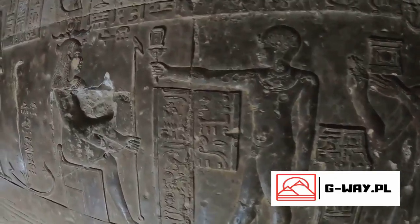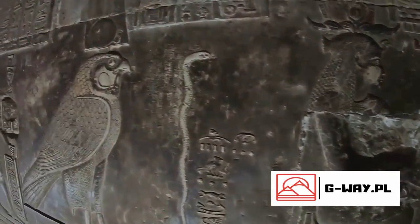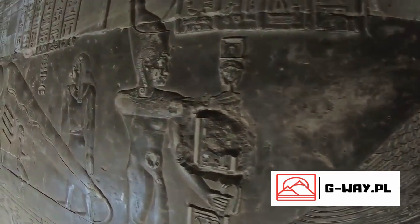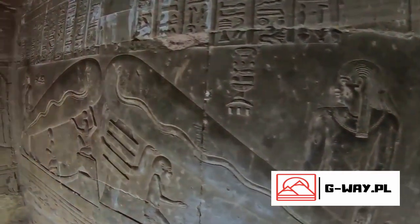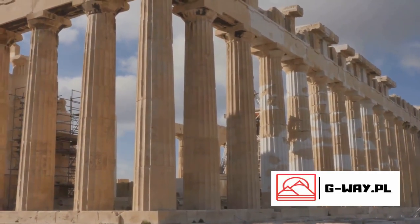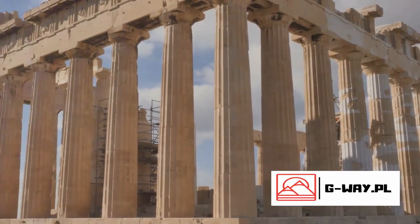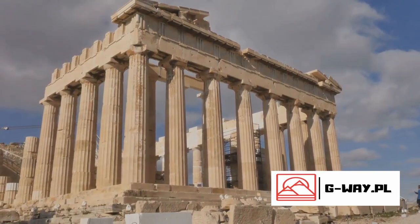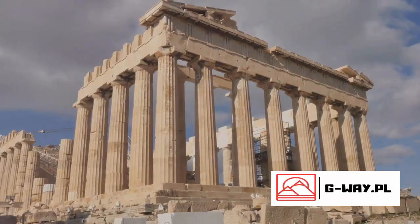One of its most famous exhibits is the Rosetta Stone, a crucial key to deciphering Egyptian hieroglyphs. This artifact, discovered in 1799, unlocked the secrets of an ancient civilization and opened up a new understanding of human history. Another highlight is the Parthenon sculptures, also known as the Elgin Marbles. These masterpieces from ancient Greece are a testament to the artistic prowess of the Athenians in the 5th century BC — truly a sight to behold, capturing the essence of human form and emotion in marble.